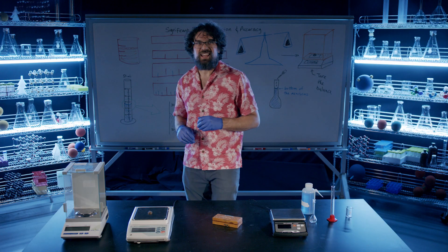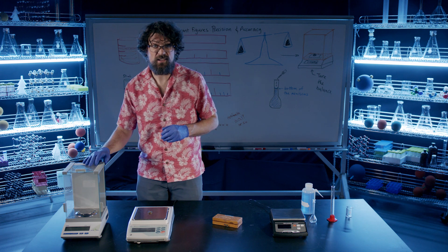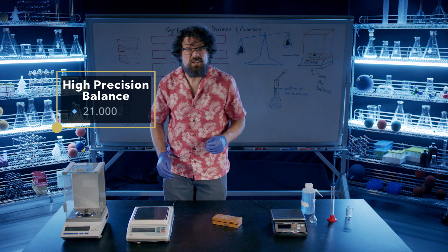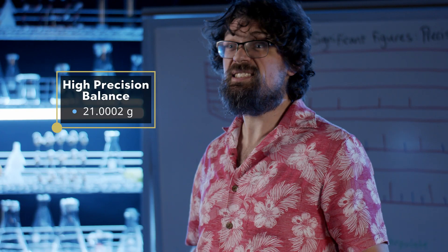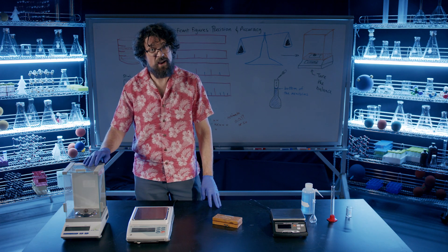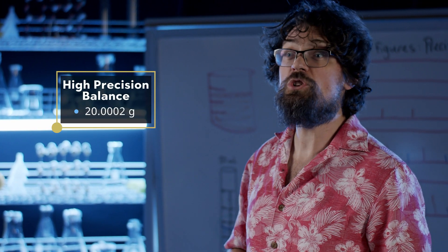Finally, let's use this high-precision balance. It gives the mass to four decimal places. We see that the mass is 21.0002 grams. This is very precise at six significant figures, but we can tell that it is inaccurate. Any time you use a piece of equipment, you need to be sure that it is calibrated using a high-accuracy standard. I've taken the time to calibrate this balance, and it now shows the mass to be 20.0002 grams.